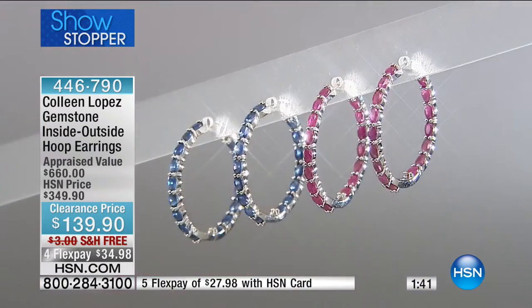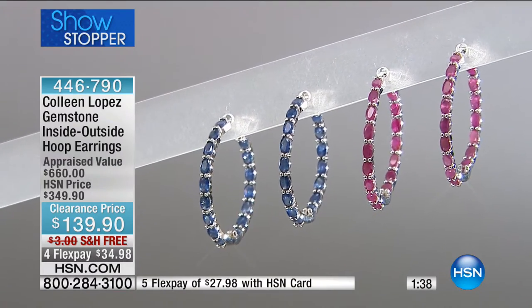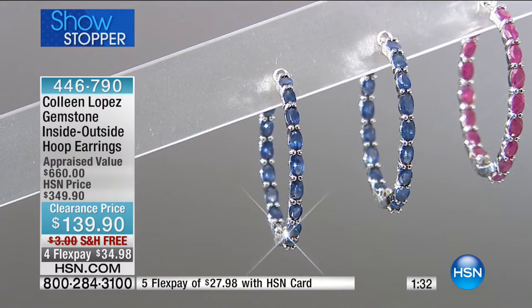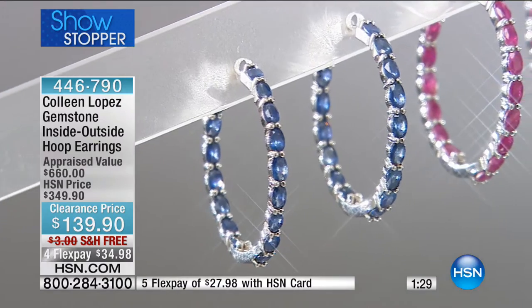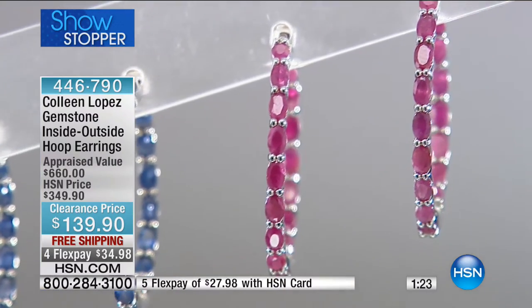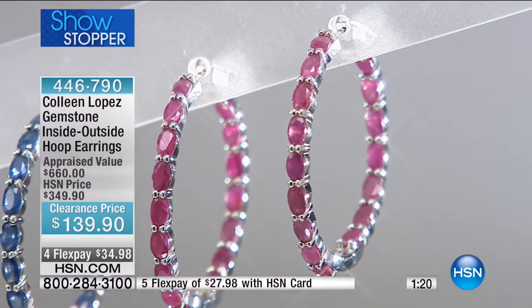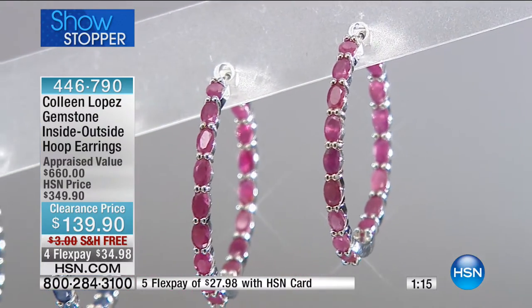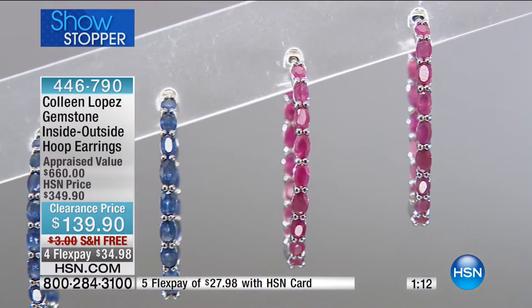It's stone intensive. The ruby alone was 10.01 carats. More than 10 carats. The blue sapphire is 8.99 carats. The blue sapphire has sold out, but wait list is available — which is so amazing on a clearance day. Usually when something is gone, it's gone. The fact that you can secure the clearance price and do the waiting list means we'll let you know when they're back in stock. That means you get to keep that 80% off appraised value price of $34.98.